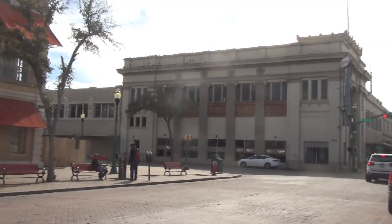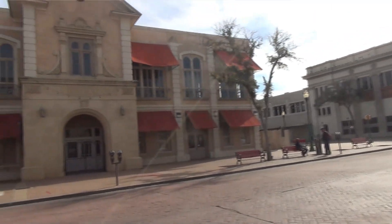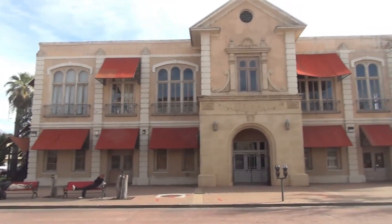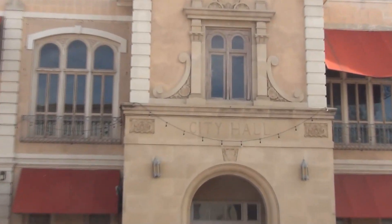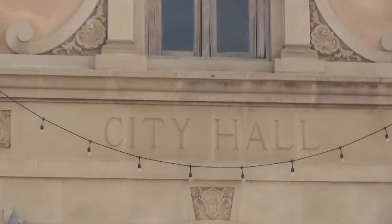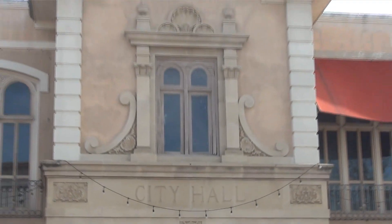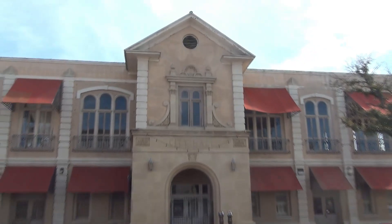And across the street from the bank slash discotheque is this building, which used to be the city hall — they've now moved to a new modern building. This is a nice old building.